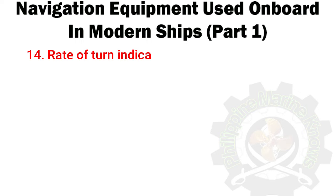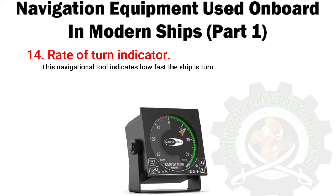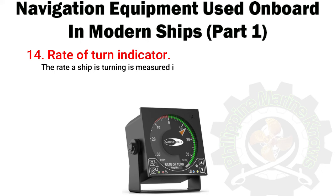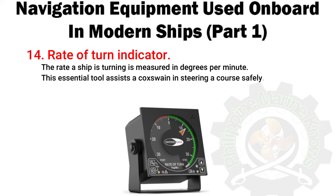Number 14: Rate of Turn Indicator. This navigational tool indicates how fast the ship is turning at a steady rate, useful during pilotage and maneuvering, normally shown as a number of degrees turned. The rate a ship is turning is measured in degrees per minute. This essential tool assists a coxswain in steering a course safely.